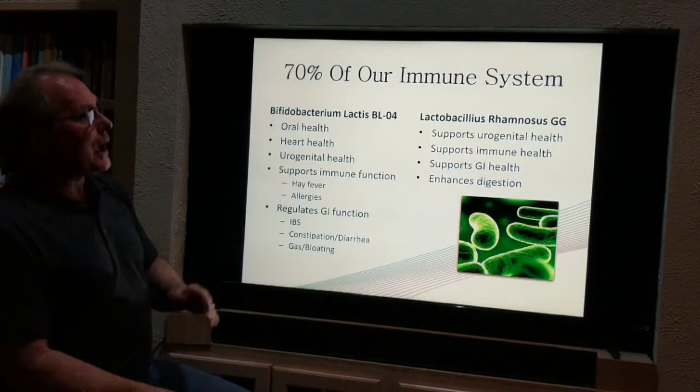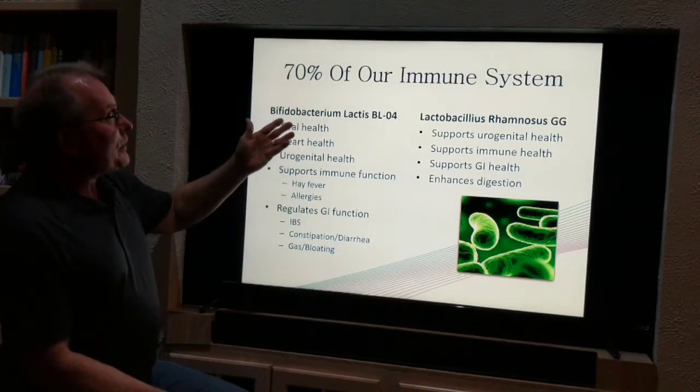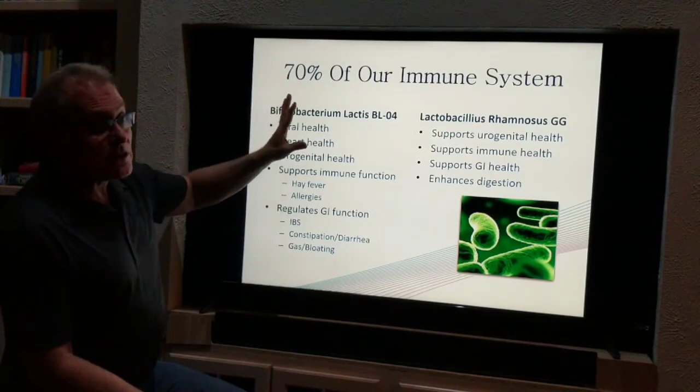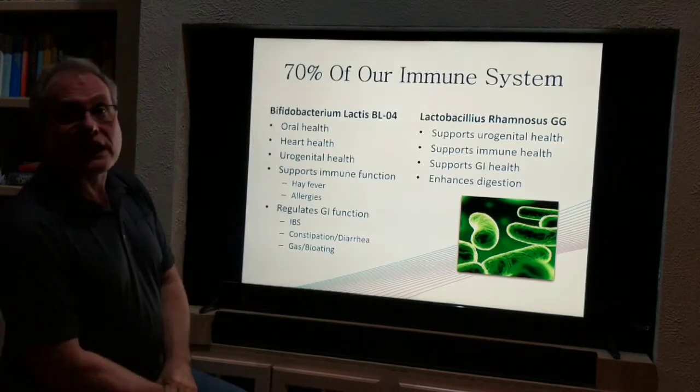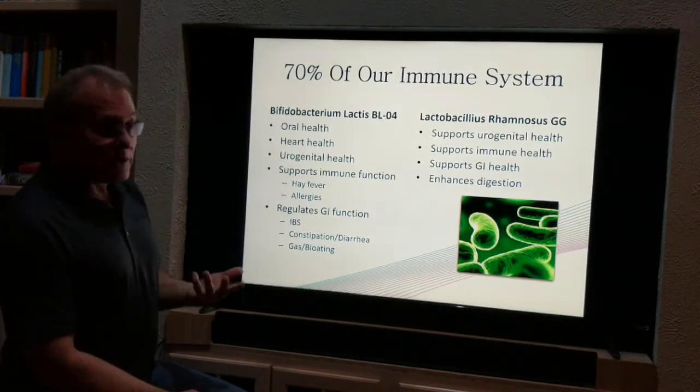We have two different kinds of probiotics in this. We know that about 70% — some scientists say as much as 80% — of our immune system is actually in our gut, our GI system. So it's very, very important.